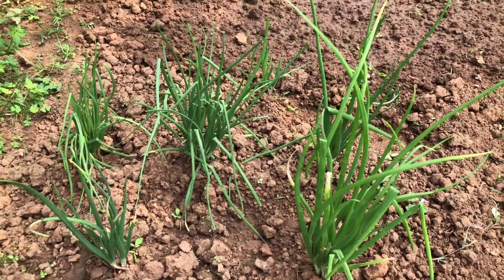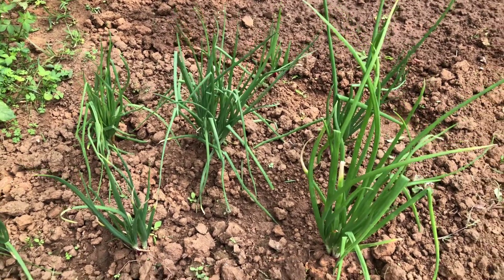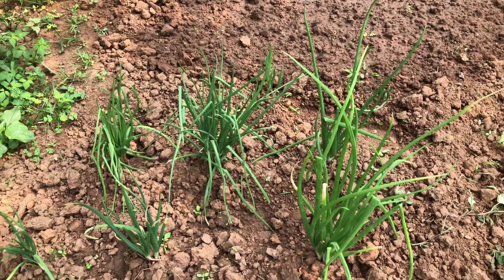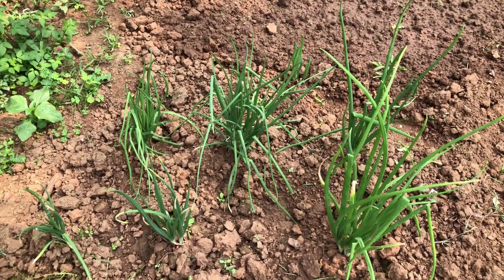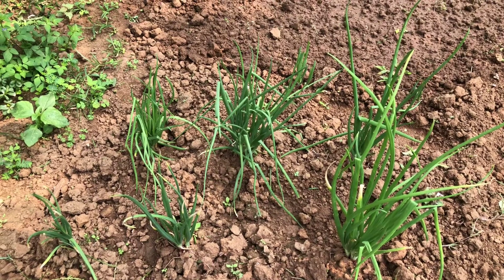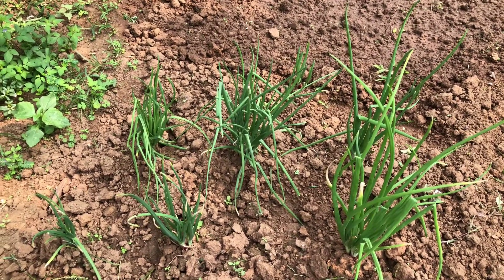Other than that, they have spinach and coriander growing somewhere else, which I will cover in another video. If you like the video, please subscribe, share, and give your feedback in the comment section below. Thank you and see you in another video.